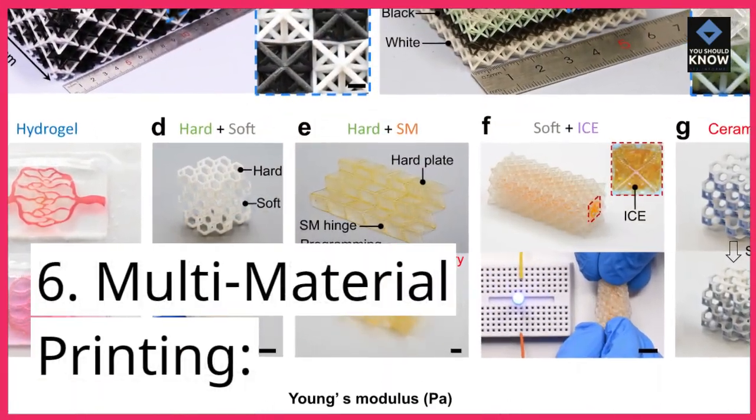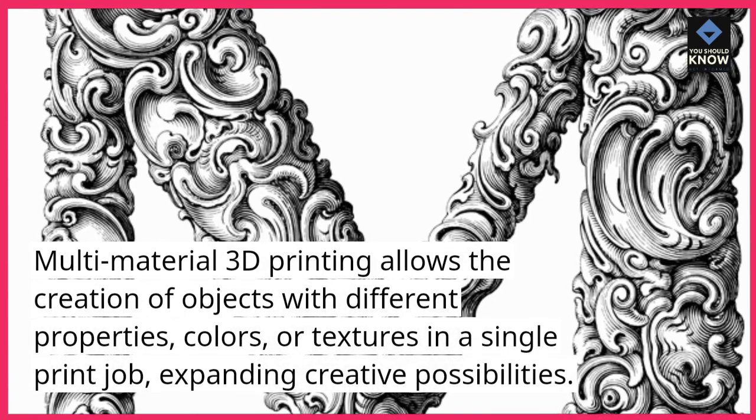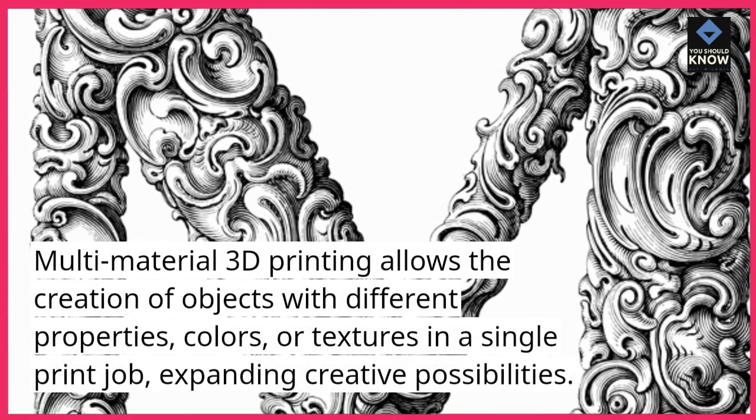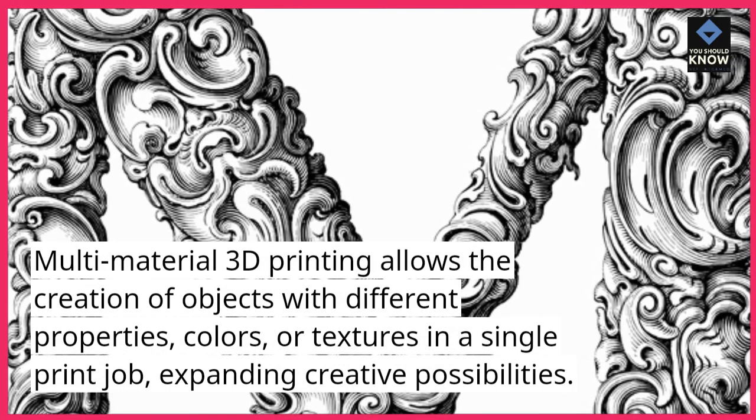6. Multi-material printing. Multi-material 3D printing allows the creation of objects with different properties, colors, or textures in a single print job, expanding creative possibilities.